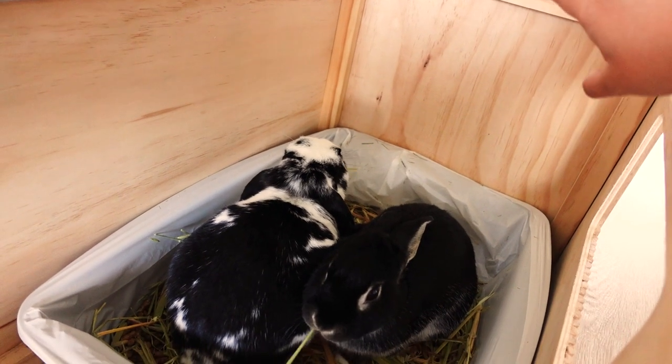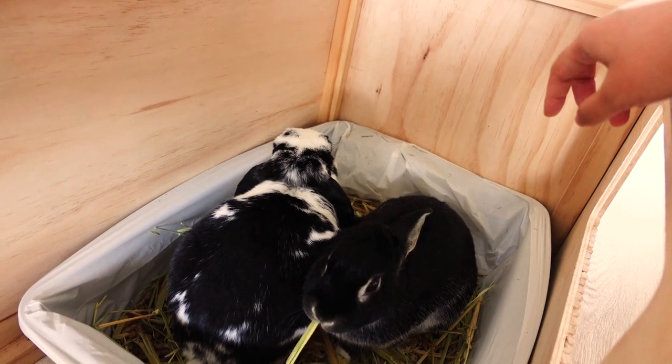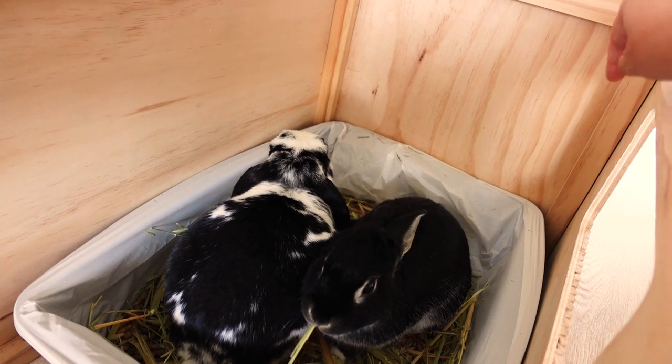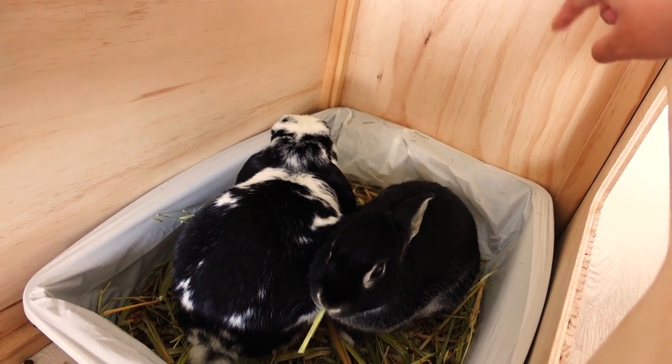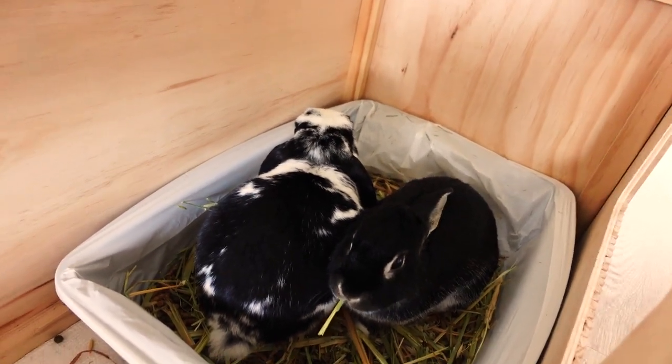I've been thinking to add a hay rack or a hay bag on this side so that they've always got some clean, dry hay to chew on. And maybe even a little water bottle so they can have easy access to water and can drink and pee while they're in the litter box. But I'll have a think about that later.